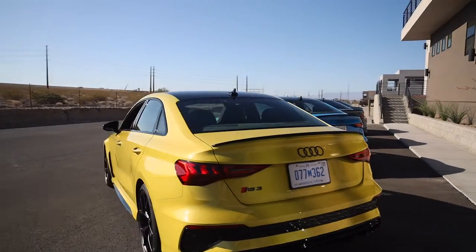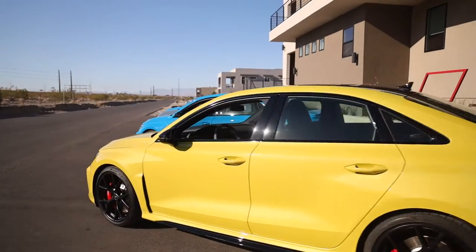Good morning everybody and welcome to the channel. My name is Michael for Audiworld.com and today we're checking out the all-new 2022 RS3. Long live the five cylinder.